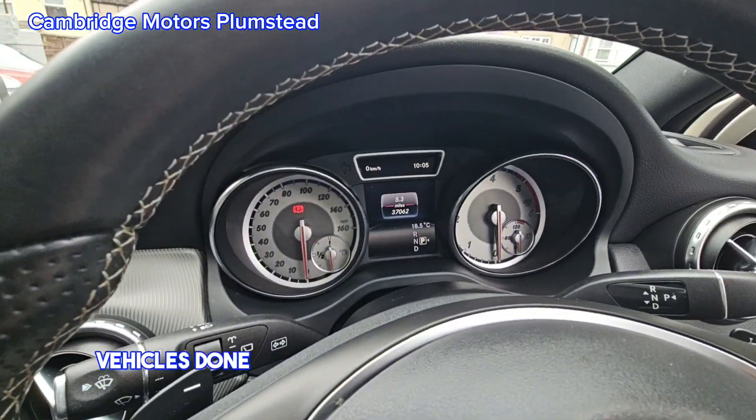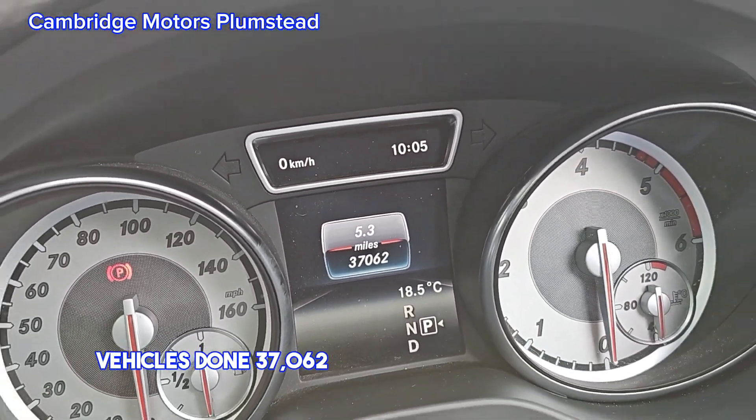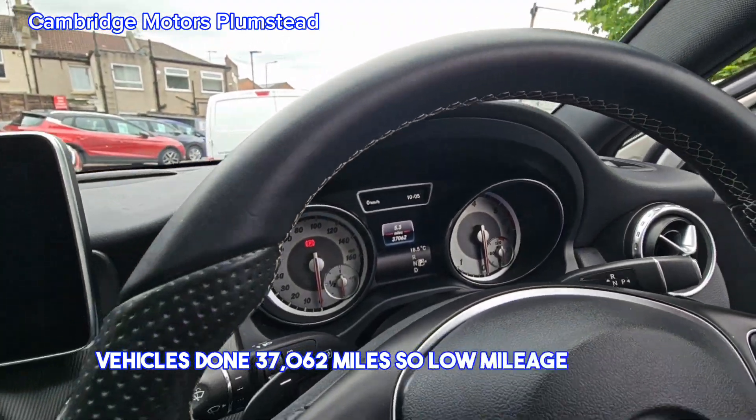The vehicle has done 37,062 miles, so low mileage as well.